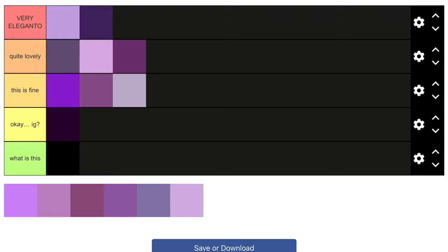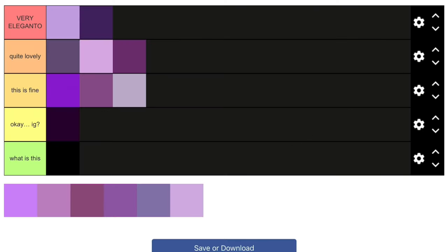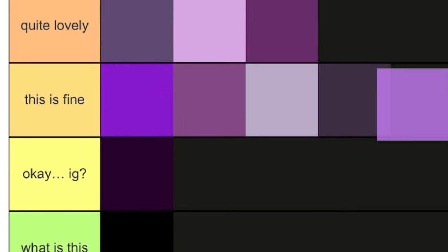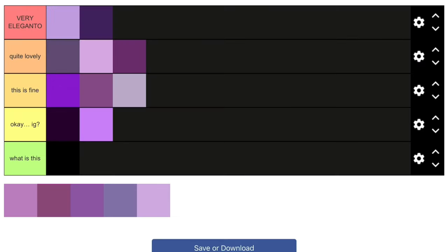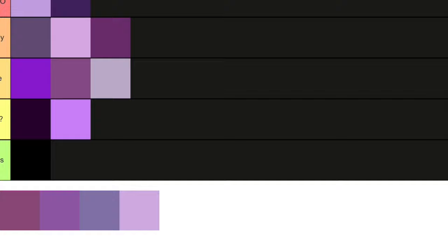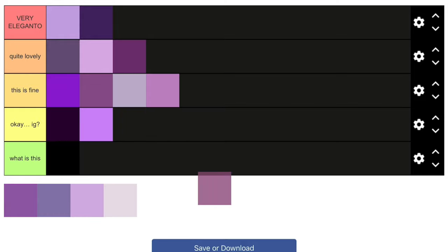This purple right here — I don't know, this is okay I think. I'm not really into this type of purple, so I'll just put this in 'Okay I Guess.' The next one is also more on the red side, so I'll put it in 'This Is Fine.'